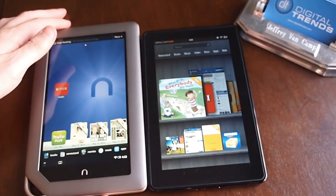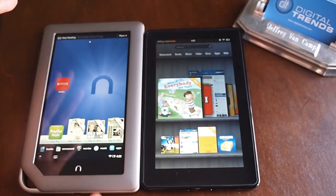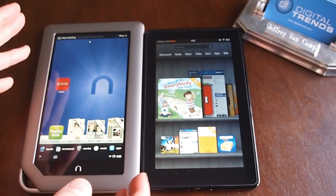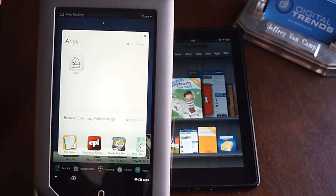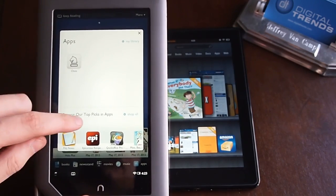Both of them run a version of Android, but neither of them really want to admit that they're Android. They both don't use Google services. They both have their own application stores, but both of their app stores are relatively weak compared to the Google Play store, which used to be called the Android Market.